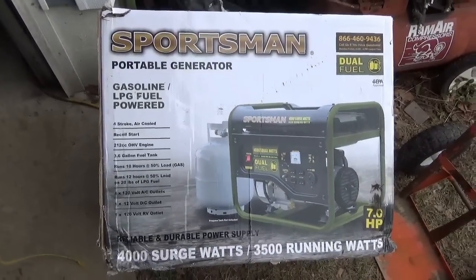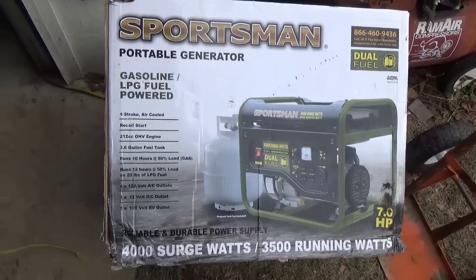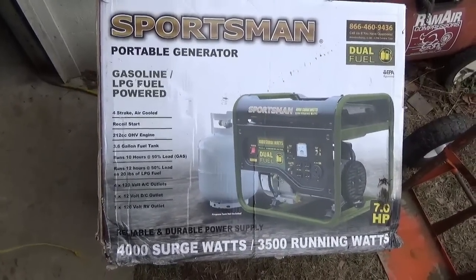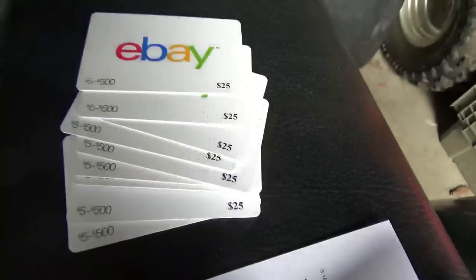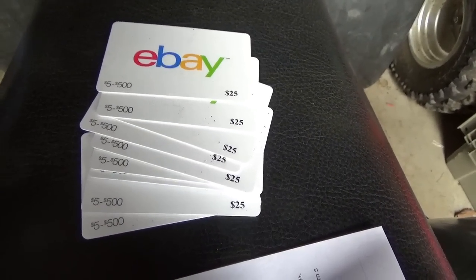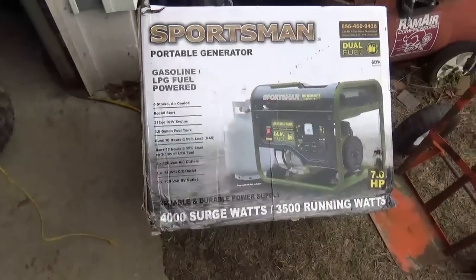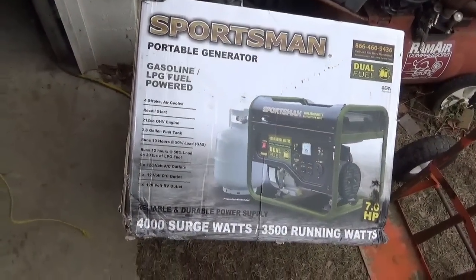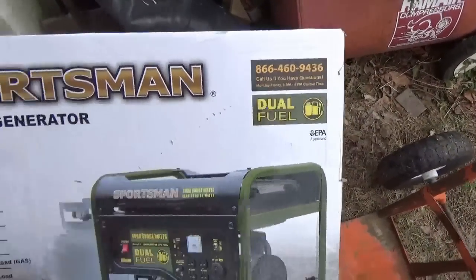Welcome back for another adventure. What you're looking at is my almost-free generator from eBay. How was it almost free? It started out costing about $250, but if you buy enough stuff from eBay, PayPal sends you eBay gift certificates. They sent me nine of them, so this generator cost me $25.